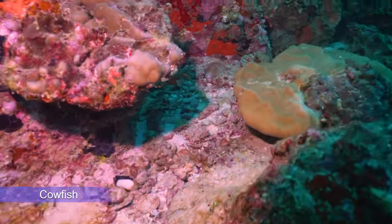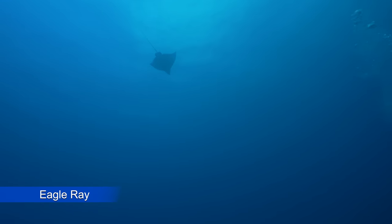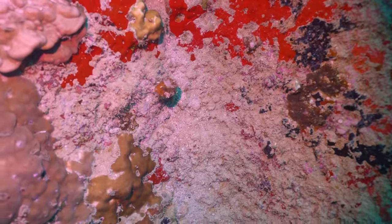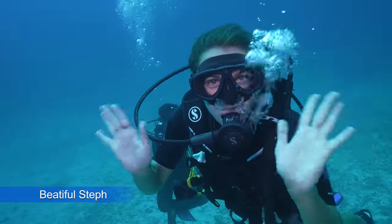One of the more unique animals we saw on this dive was a cowfish — there were actually several of them. Above us, an eagle ray soaring by — they can grow over 10 feet long. There are lots of different varieties of giant clam, and of course, the beautiful Stephanie.